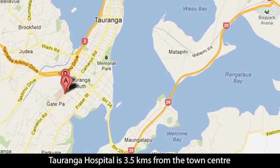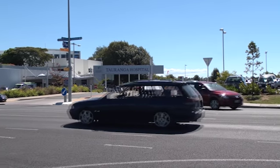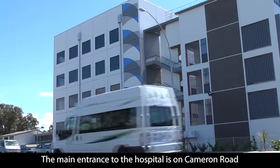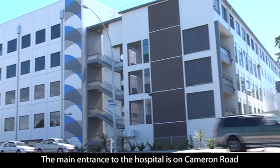Welcome to Tauranga Hospital. Tauranga Hospital is 3.5 kilometres from the main town centre, situated along Cameron Road. It is on Cameron Road that you will find the main entrance to the hospital and the emergency department.